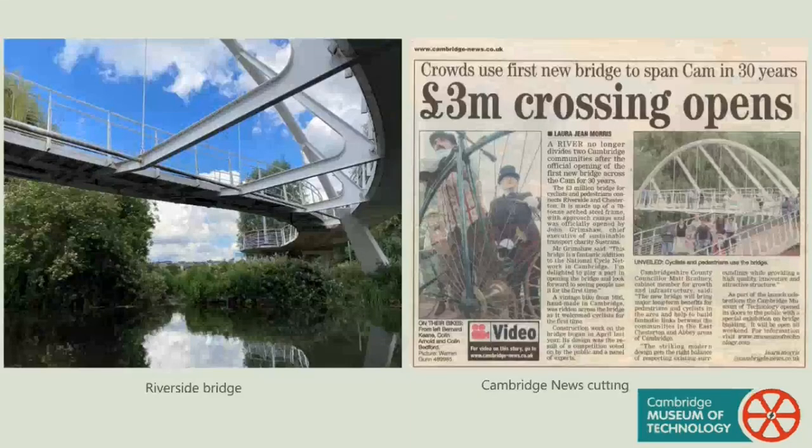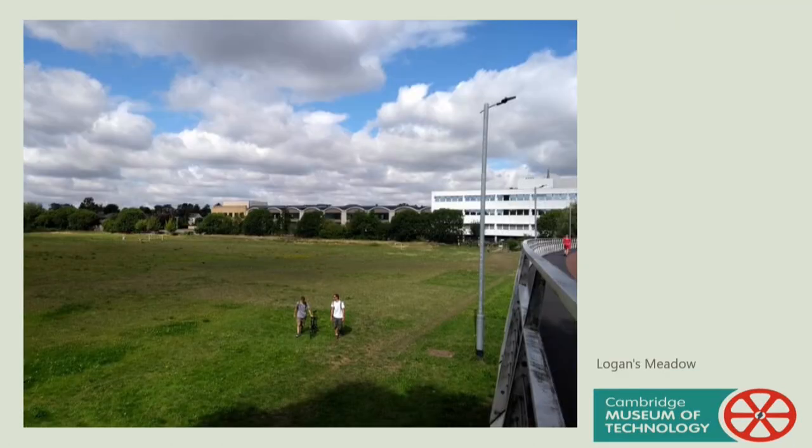Just beside the Riverside entrance to the museum stands the Riverside Bridge. This foot and cycle bridge, built in 2008, is the most recent river crossing and connects the Chesterton and Riverside areas. The 200-metre long bridge crosses the river and also clears Logan's Meadow, a local nature reserve on the Chesterton side, making it, we think, the longest bridge in Cambridge.